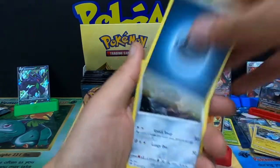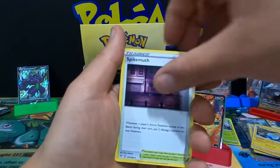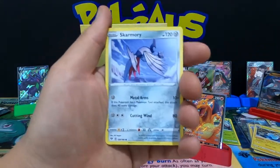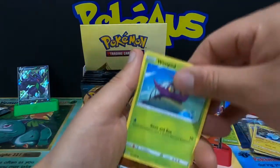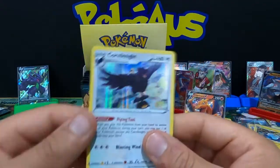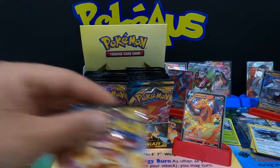Darkness Energy, Lairon, Parasect, Spikemuth, Paris, Gothita, Skarmory, Cubchoo, Wimpod, Passimian, and a holographic rare Cramorant V — that is absolutely amazing as well!